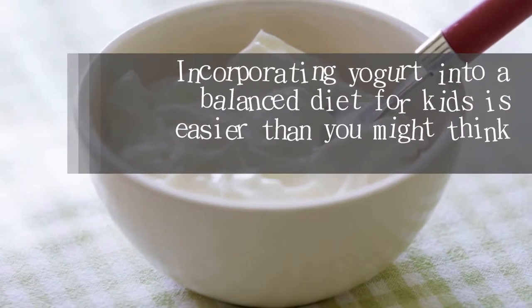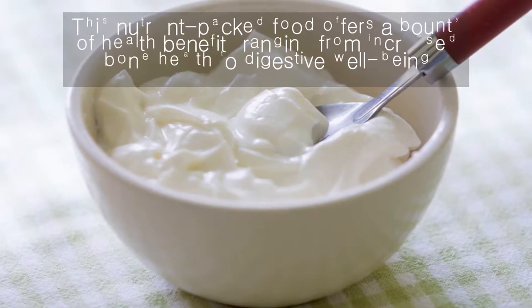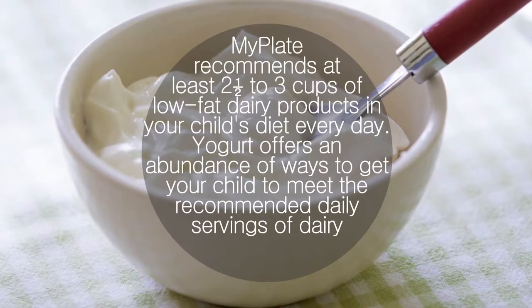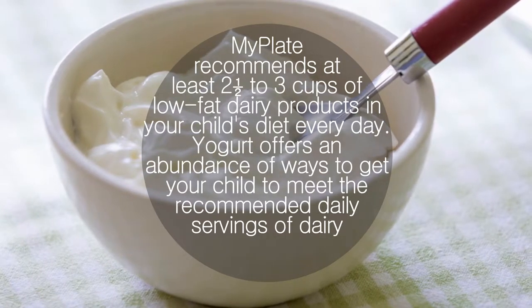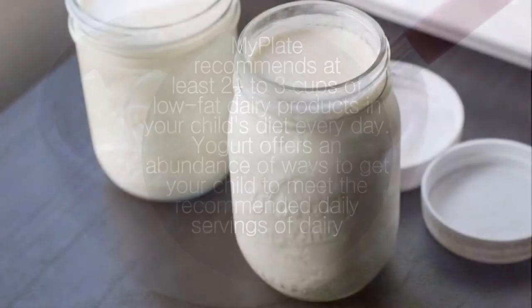Incorporating yogurt into a balanced diet for kids is easier than you might think. This nutrient-packed food offers a bounty of health benefits ranging from increased bone health to digestive well-being. MyPlate recommends at least two and a half to three cups of low-fat dairy products in your child's diet every day. Yogurt offers an abundance of ways to get your child to meet the recommended daily servings of dairy.